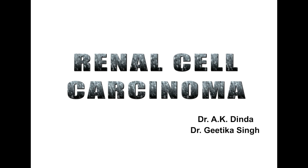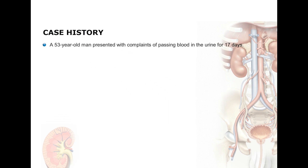Good morning and welcome to this case study in the renal system. Let us first look at the case history. This 53-year-old man presented with complaints of passing blood in the urine for 17 days and it was not associated with pain, passage of clots or stones, fever, or any other complaints.